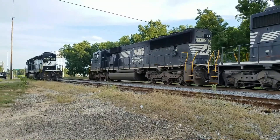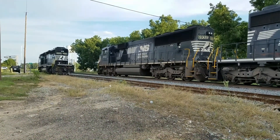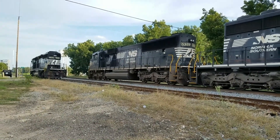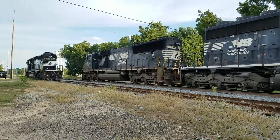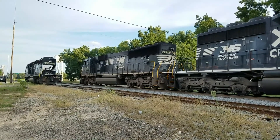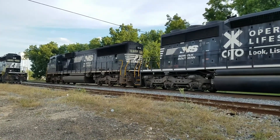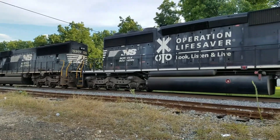Here we go — the train's starting to move. She's just barely creeping, just starting — you don't really hear it revving up that much. But all those cars behind there, there's a little bit of gap between them, so you don't want them to clang too hard when you get all the slack out of them.